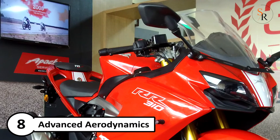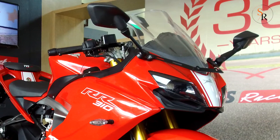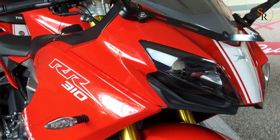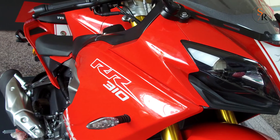Number 8: Advanced aerodynamics, inspired by a shark, gives best-in-class coefficient of drag to achieve maximum downforce, minimum wind blast, and higher top speed.